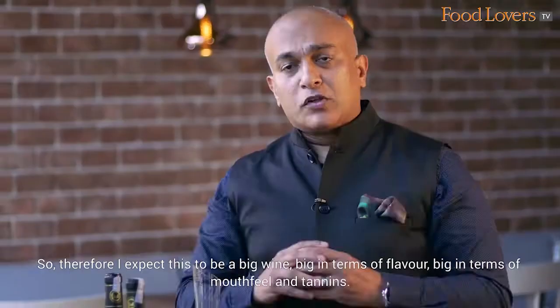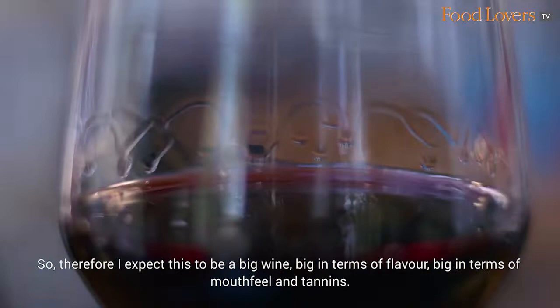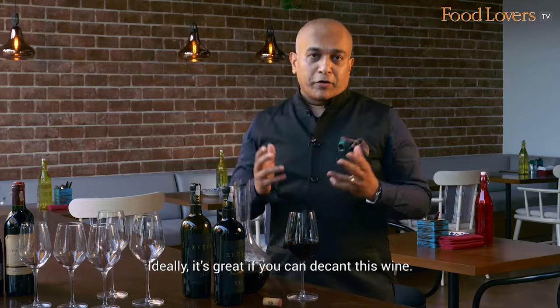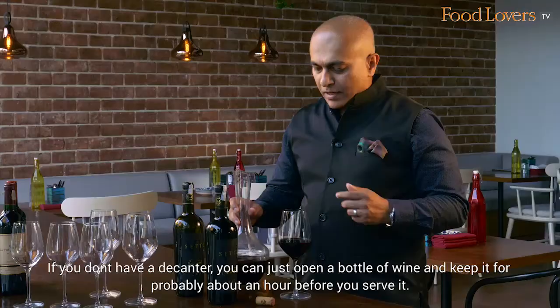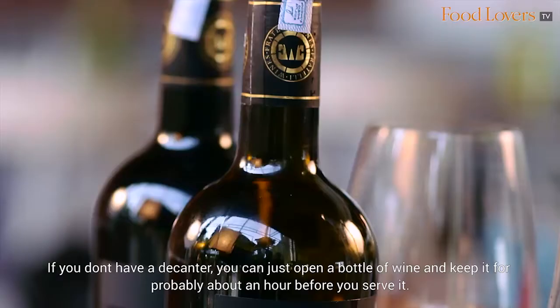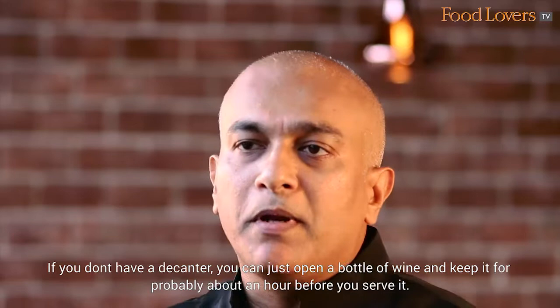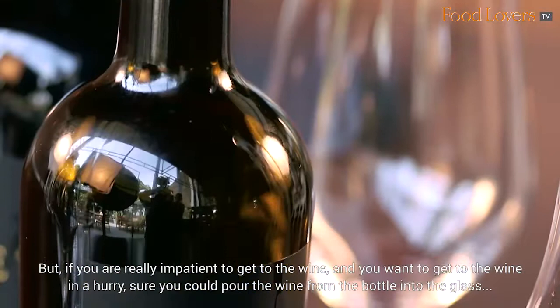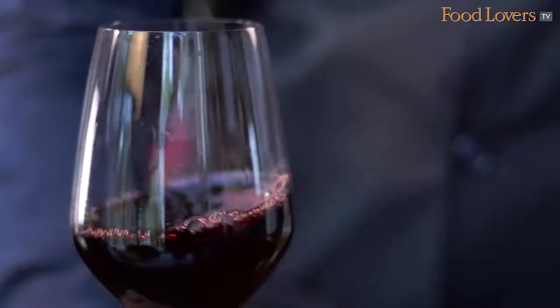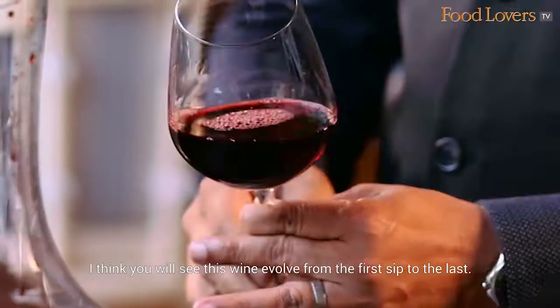I expect this to be a big wine — big in terms of flavour, big in terms of mouthfeel and tannins. Ideally, it's great if you can decant this wine. I've decanted this wine into this decanter and kept it for about 30 minutes now. If you don't have a decanter, you can just open a bottle of wine and keep it for probably about an hour before you serve it — this will allow the flavours in the wine to develop. If you're really impatient, you could pour the wine from the bottle into the glass and nurse it slowly. I think you will see this wine evolve from the first sip to the last.